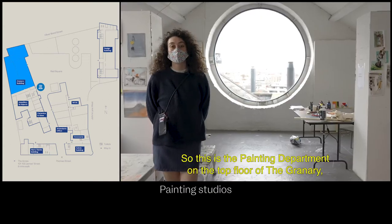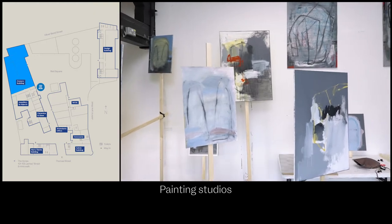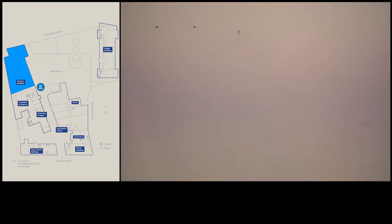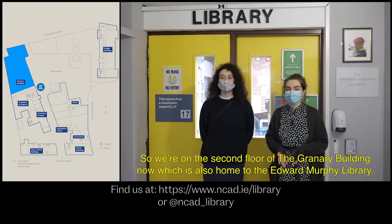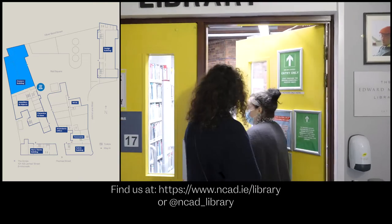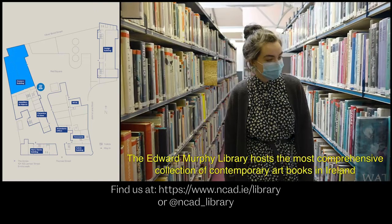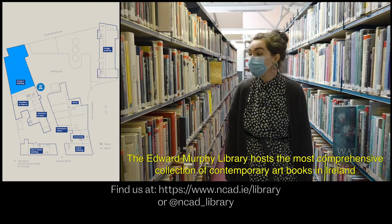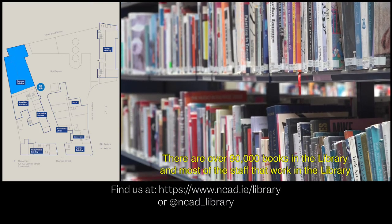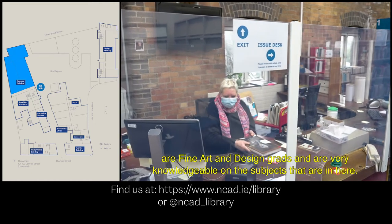This is the painting department on the top floor of the granary where all of the painting studios are for second and third year. We're on the second floor of the granary building which is also home to the Edward Murphy Library. The Edward Murphy Library hosts the most comprehensive collection of contemporary art books in Ireland. There are over 90,000 books and most of the staff are fine art and design grads, very knowledgeable on the subjects.